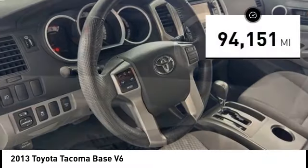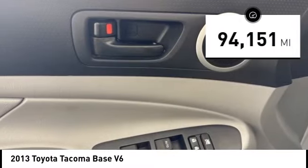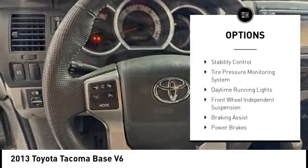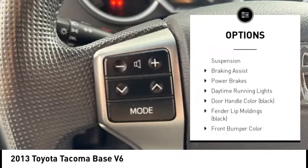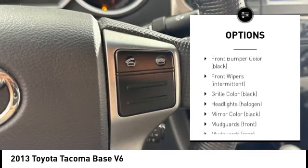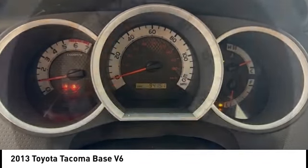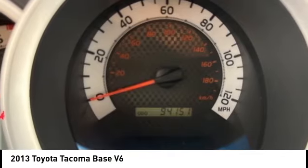This vehicle has less than 95,000 miles. Here are some of this vehicle's great options: sliding rear window, rear step bumper, towing package, brake assist, stability control, tire pressure monitoring system, daytime running lights, front wheel independent suspension, braking assist, and power brakes.